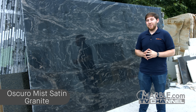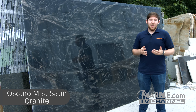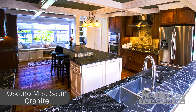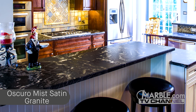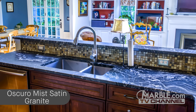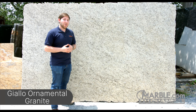Oscuro Mist Satin is a black granite from India with long, consistent white veins. This attractive granite makes a beautiful countertop for any kitchen, especially one with dark cabinets. Although combining black and brown may seem unnatural at first, as we see here, it is certainly an extraordinary design scheme when executed tastefully. The white kitchen island and the abundance of space are able to lighten up the area despite the prominent dark features. Additionally, the honed surface of the Oscuro Mist Satin countertops adds a unique textural dimension to this kitchen.